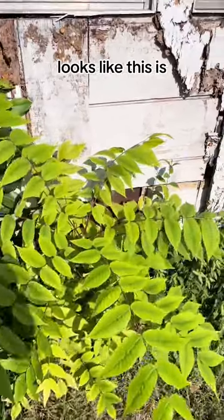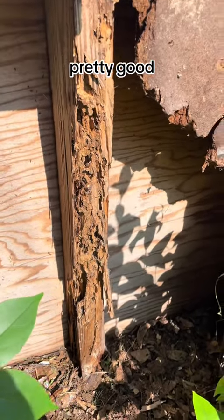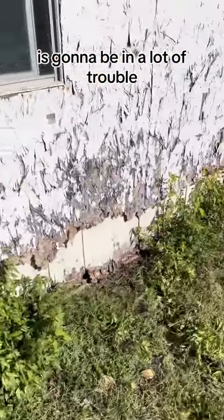Looks like this is open back here. That's some pretty good termite damage going on. Looks like most of the front of this is going to be in a lot of trouble.